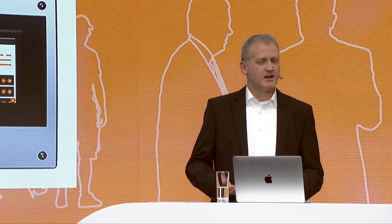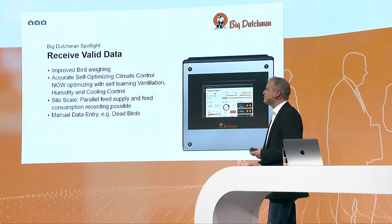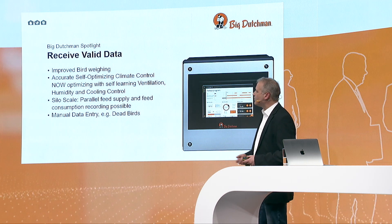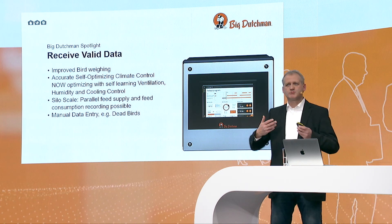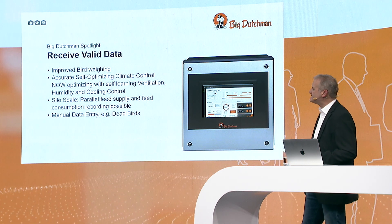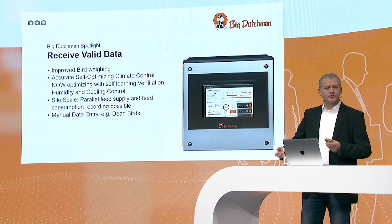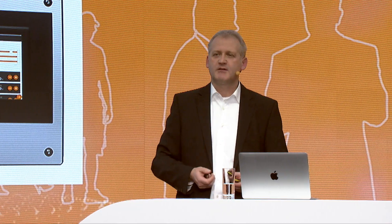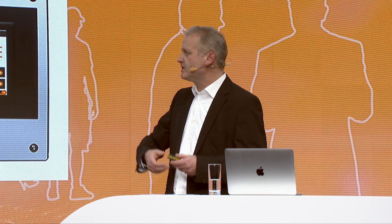The ViperTouch also provides the main data needed for farm management. That information needs to be really valid — you need to trust it. One example is BirdWay. We just launched an optimized software, so it's much more accurate, giving a much better forecast on slaughter weights. There is also the possibility to use silo scales. The silo scales can be influenced by external factors, such as a truck driver blowing feed into the silo, which can disturb the feed recordings when there is parallel feeding running.